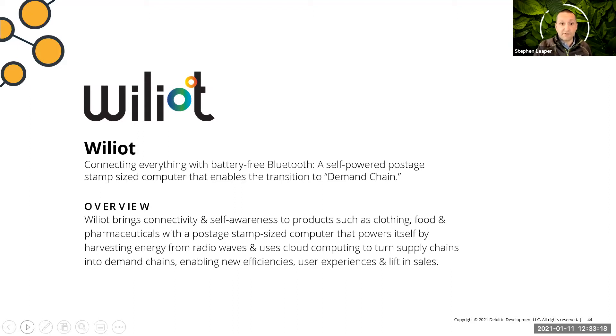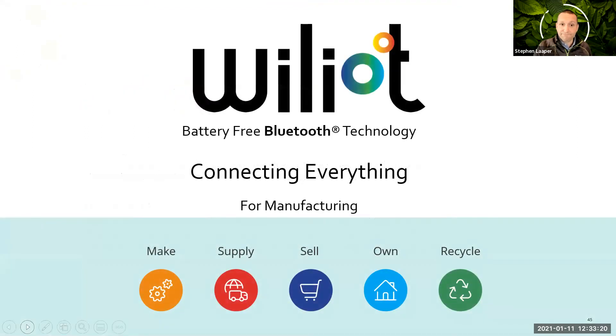With that, I'm excited to pass it over to Steve to present an overview and demo of Williot. Steve, over to you. Thank you, Deloitte, and thank you to the audience. We'd like to invite you to start off this session by indulging yourself in a thought experiment: imagine you've just been given the power to see radio waves and have a quick look around the room you're sitting in.